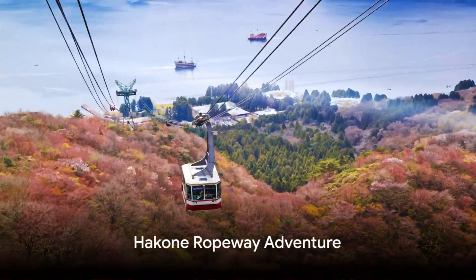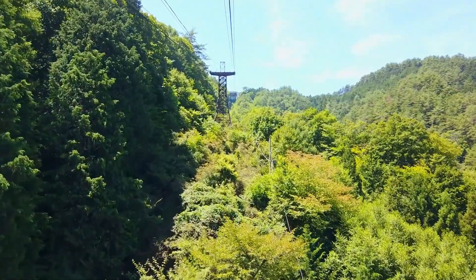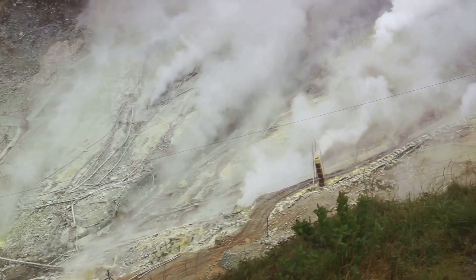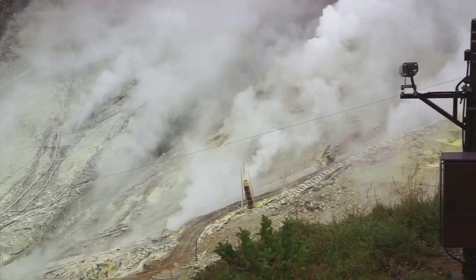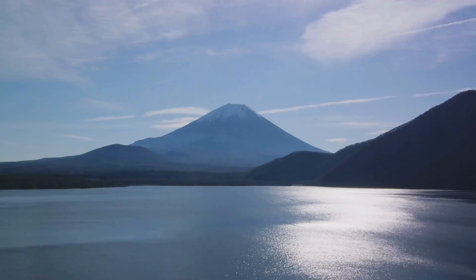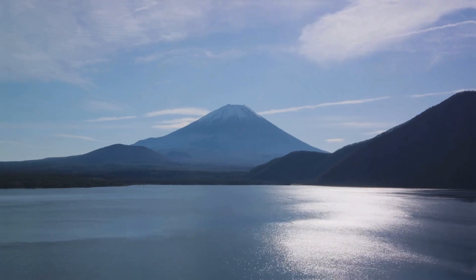Ride the Hakone Ropeway. The Hakone Ropeway offers one of the most spectacular ways to view the region's natural scenery. The journey covers a route over the Owakudani Volcanic Valley, where you can witness active sulfur vents and hot springs. On clear days, the ropeway provides panoramic views of Mount Fuji and the surrounding Hakone Geopark.